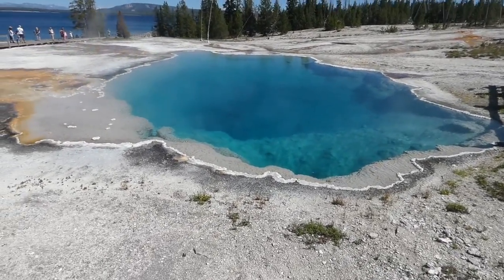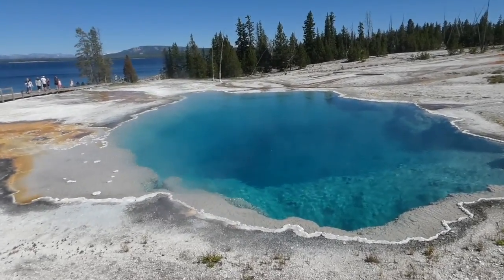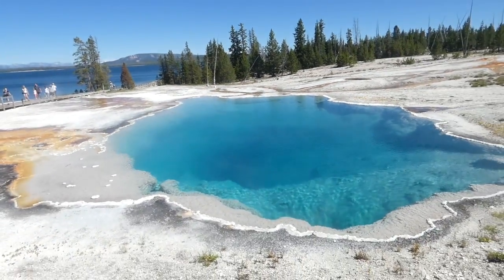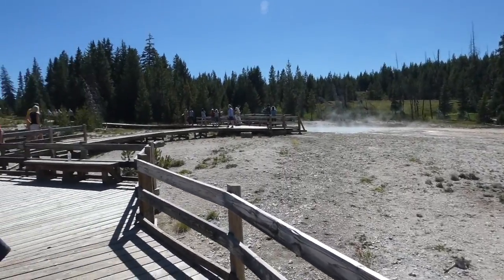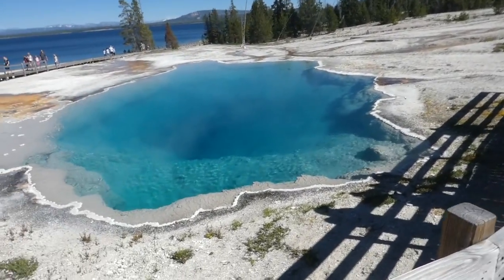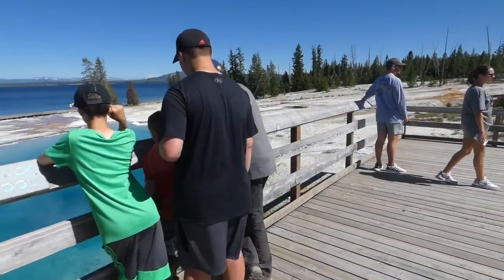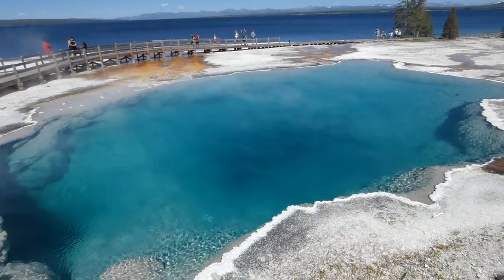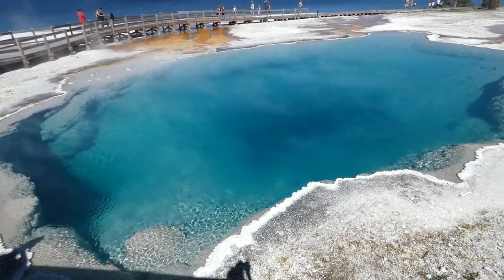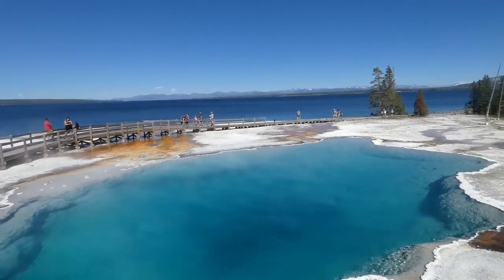That is gorgeously blue, isn't it? You can see a black spot — you can see a fish in there. The name I couldn't remember was Blackpool. This one is Blackpool but it doesn't look that big today. Just look what an amazing sight that is — there's Blackpool and there's Yellowstone Lake.